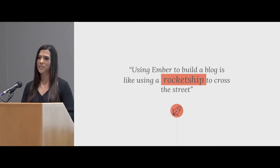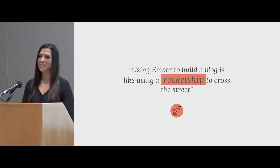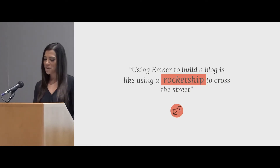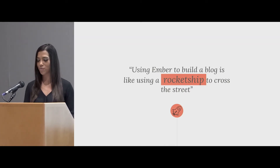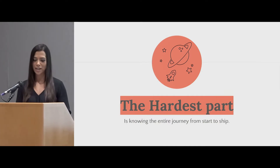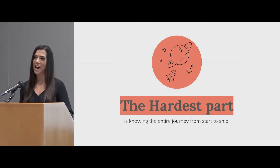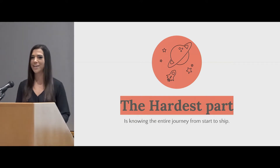But he also said something that really stuck with me. He told me that using Ember to build a blog is like using a rocket ship to cross the street. And so maybe that's true — it was probably a little bit more than I needed for a website. But it gave me a lot of perspective, and especially for a beginner, the hardest part is just knowing that entire journey from start to ship. It's one thing to write a few lines of code — I think anyone can do that.